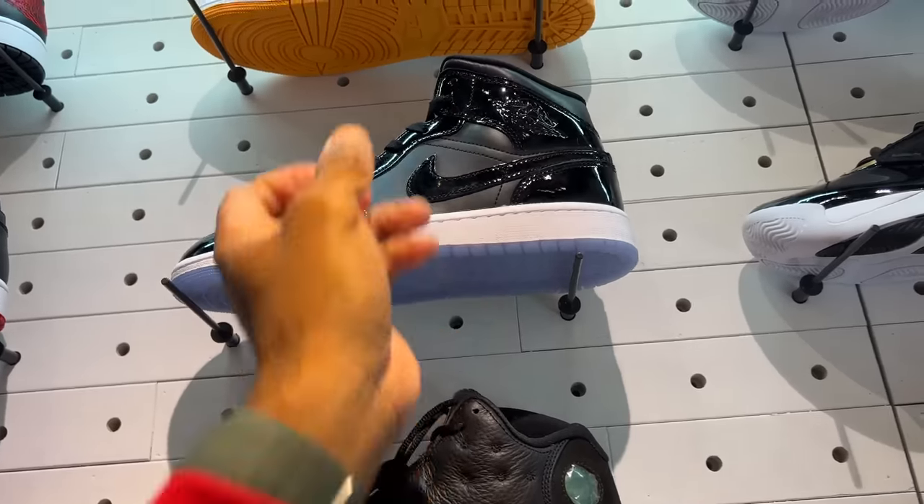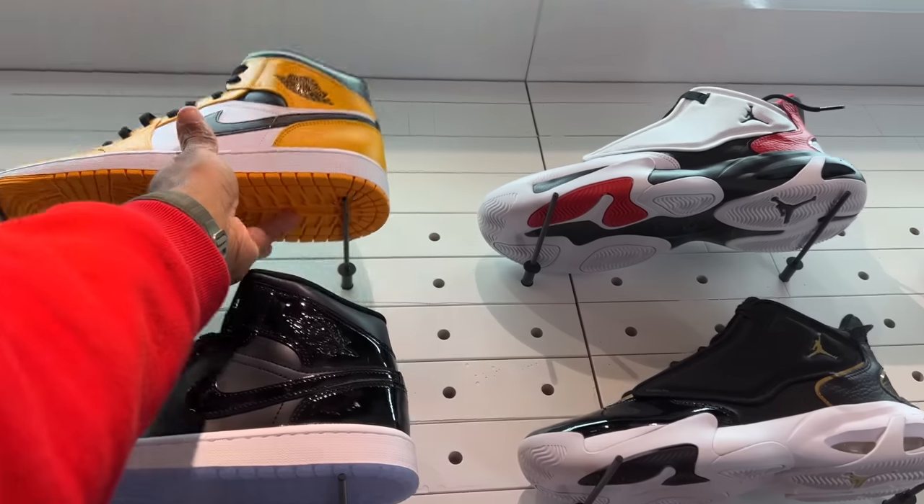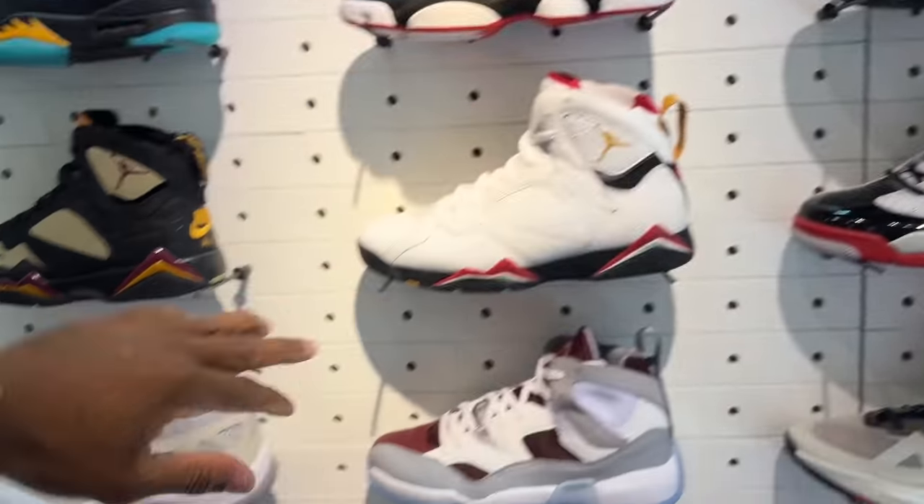Space Jam 1 mids as well — patent leather. Look at that outsole, cannot be mad at it. And lastly, these are not the Taxi. These are the mids — white, yellow, and black — if y'all care for them. Foot Locker has it.